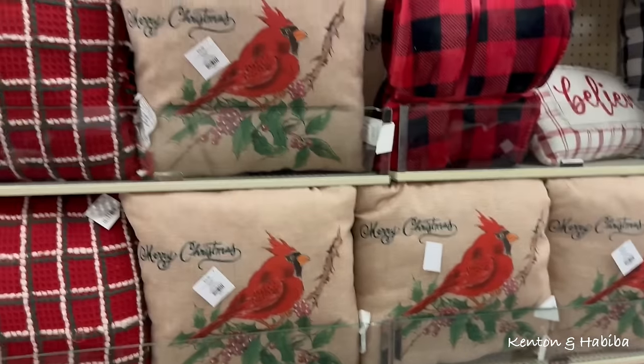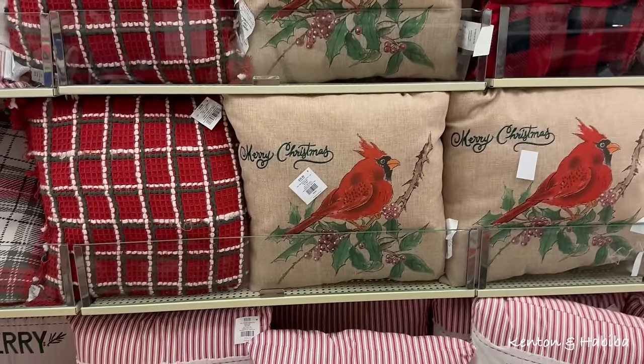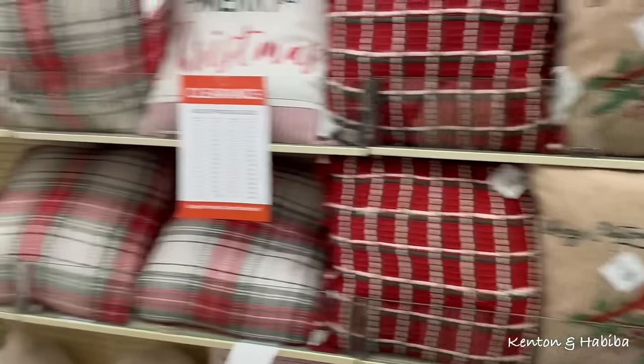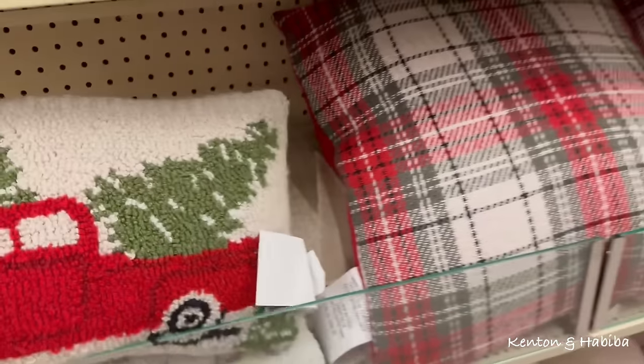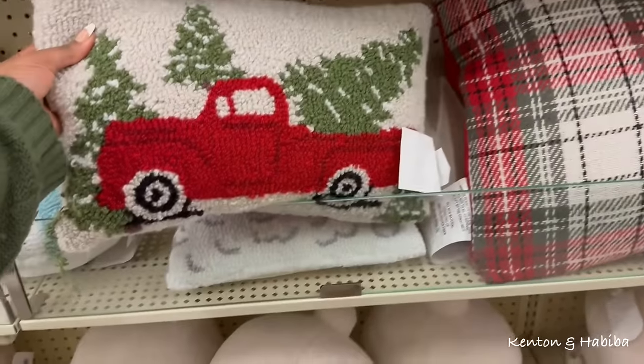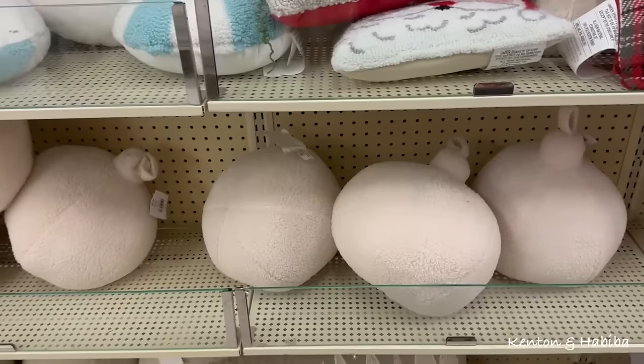They took all the bulbs down! No way. I don't really need any cushions. This is cute — reminds me of needlepoint, but it's not really. And they have these that look like ornaments.